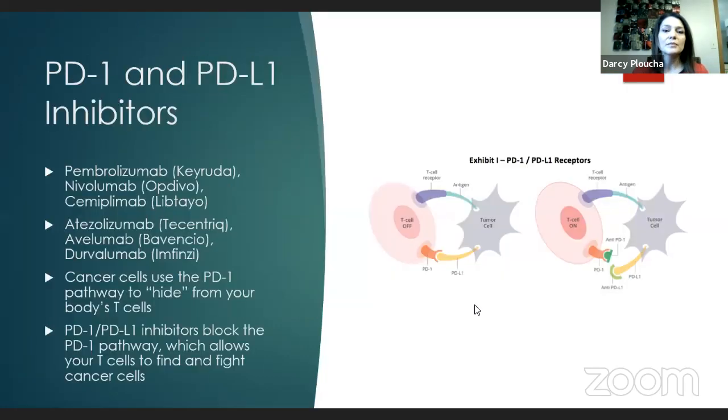The PD-1 and PD-L1 inhibitors include pembrolizumab, nivolumab, and cemiplimab — three that have been FDA approved for several different indications — as well as atezolizumab, avelumab, and durvalumab as PD-L1 inhibitors. The cancer cells use the PD-1 pathway to hide from your body's T cells. The cancer cells turn on this pathway, your body thinks they are normal, and does not fight them off. We've developed PD-1 and PD-L1 inhibitors to block that pathway so the cancer cells are visible to your T cells.